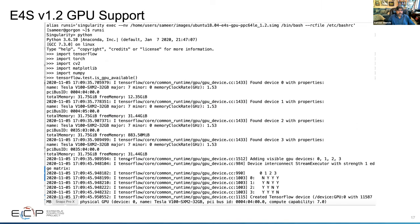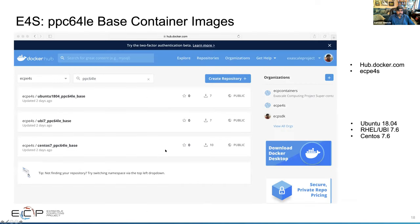Here is an example: say 'singularity exec' with the '--nv' flag, then say Python, and then you can load TensorFlow, PyTorch, CV2, Matplotlib, NumPy. You can even say 'tf.test.is_gpu_available' and it will show you all four GPUs.